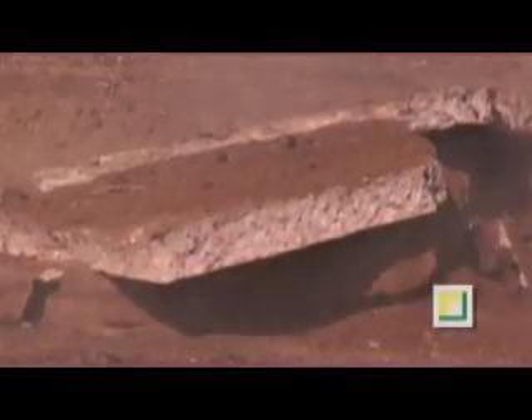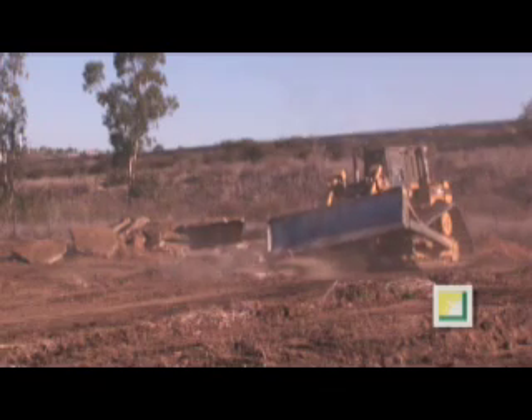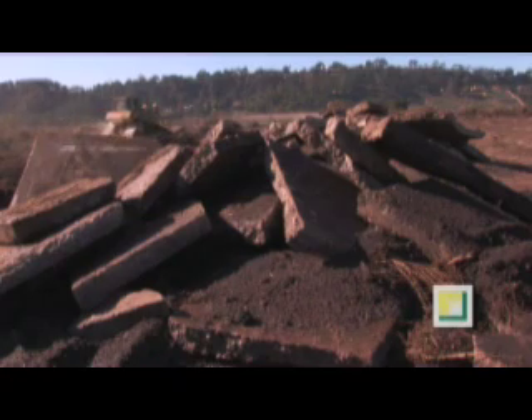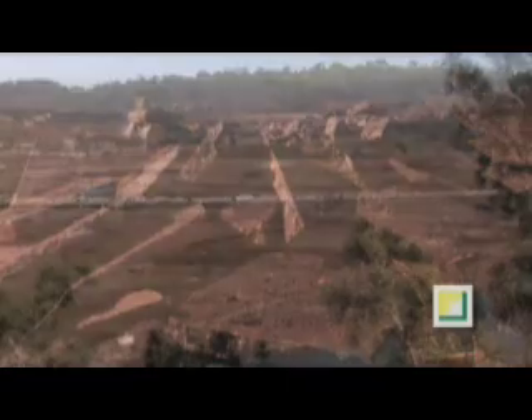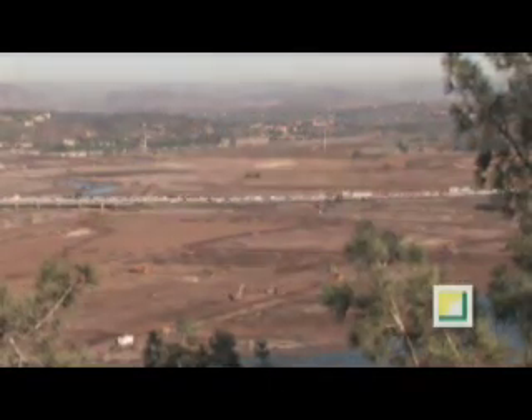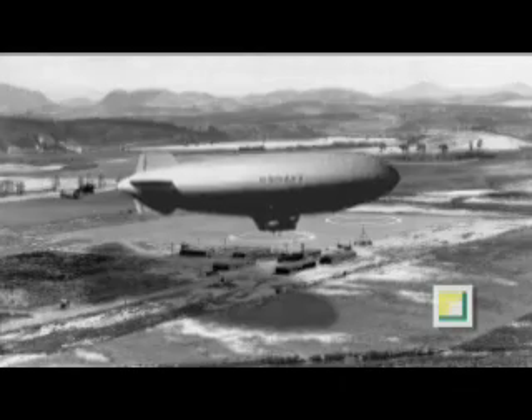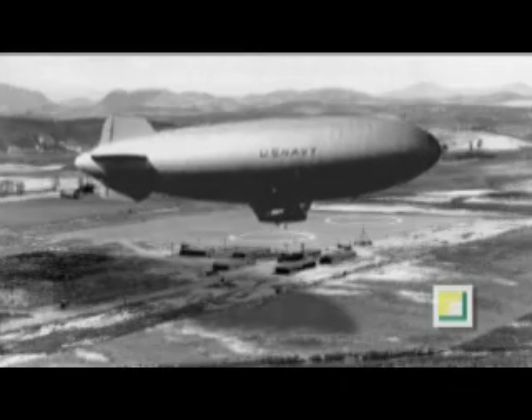Clearing and grubbing west of Highway 5 reveals concrete foundations, remnants of the 20th century. The San Diego River Valley was an airbase during World War II, a home for 130 men and two blimps, also known as lighter-than-air airships.